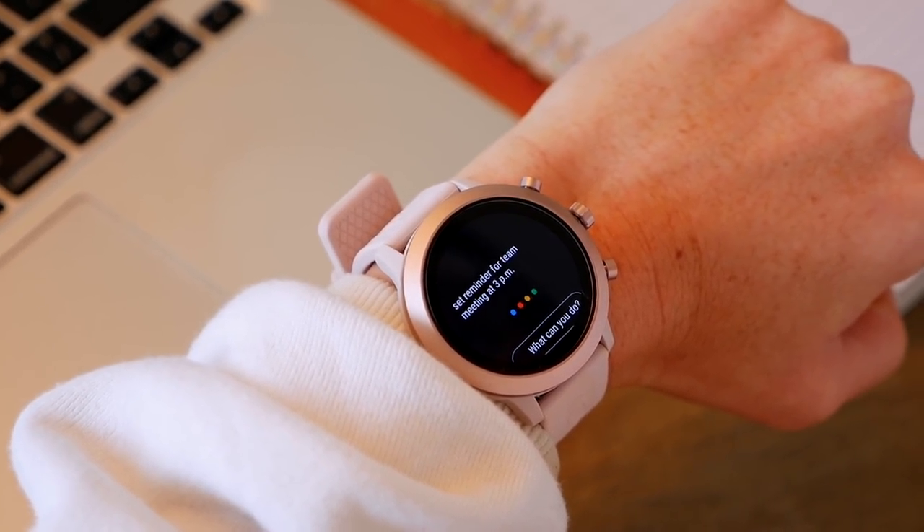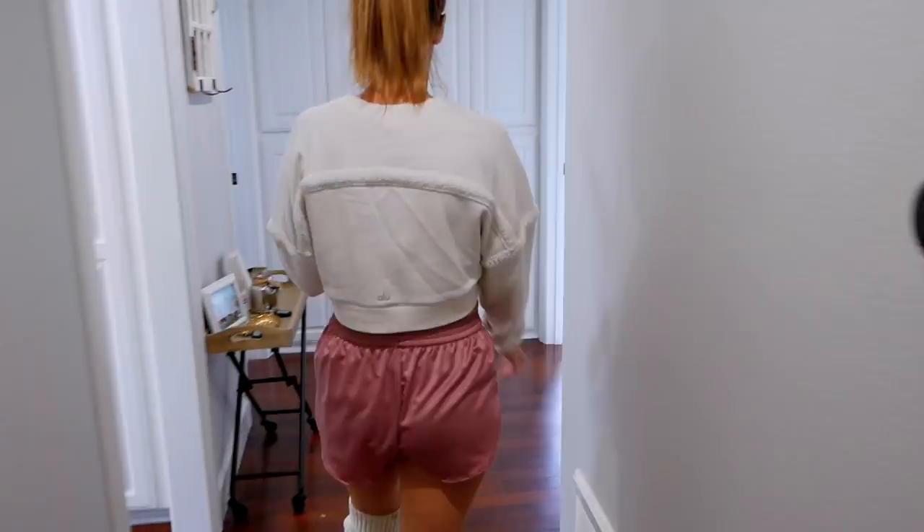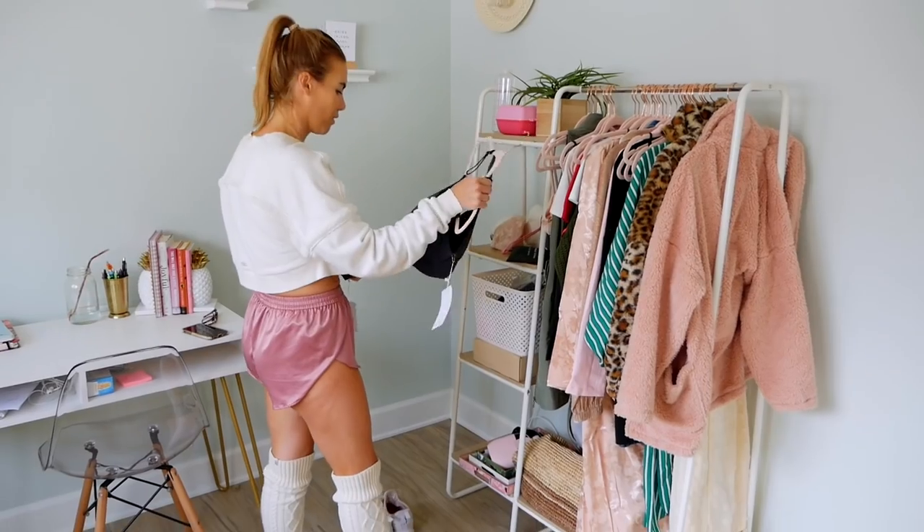Speaking of getting things done, this watch is so cool. It has Google Assistant, so you can make appointments — just say 'OK Google' and tell it to make an appointment for 3 PM and it puts it in your calendar.